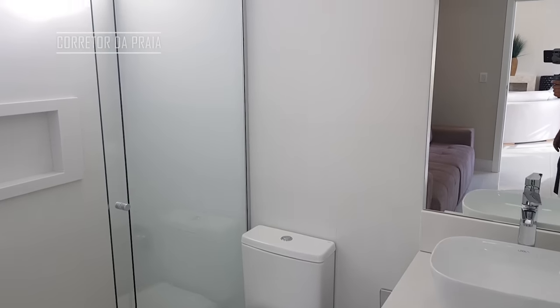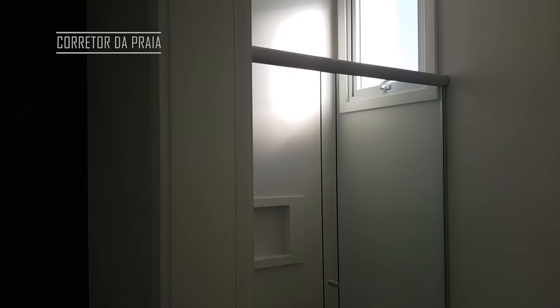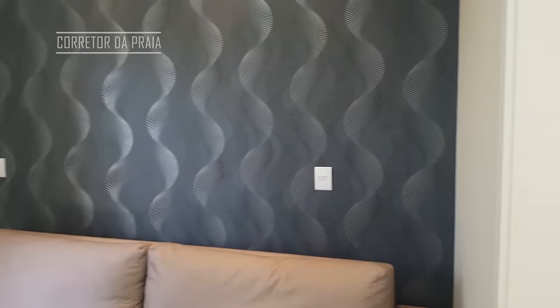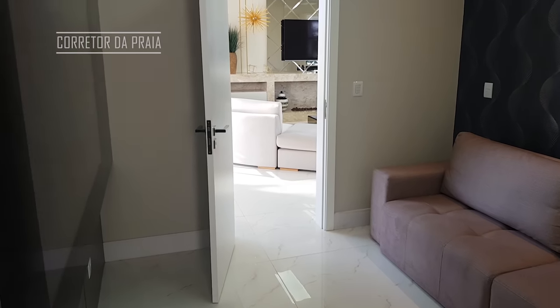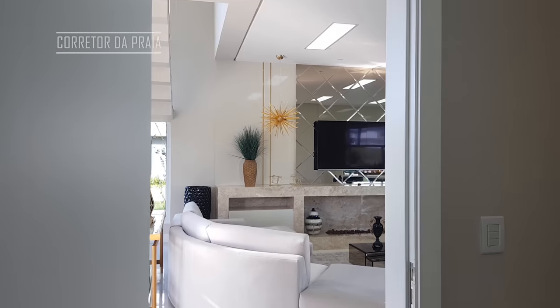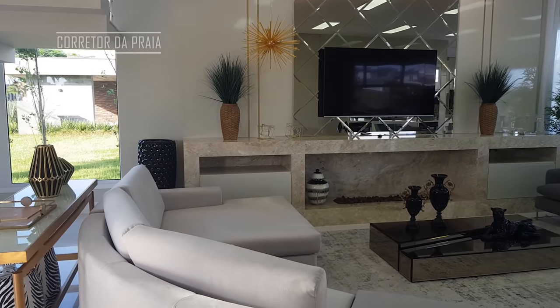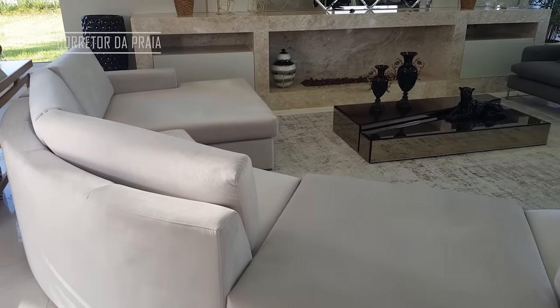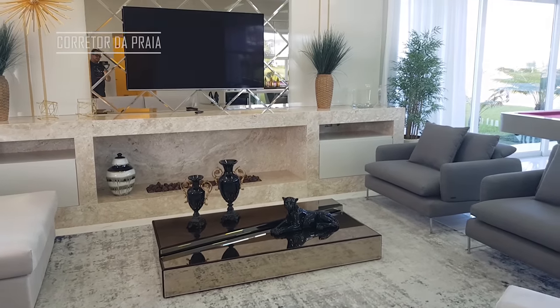Então, a nossa suíte térrea — ou a famosa suíte do vovô. A casa está prontinha com split em toda ela, em todos os dormitórios, e ela é climatizada também. Olha o que é esse living aqui. Olha esse sofá.